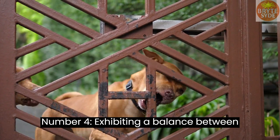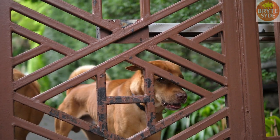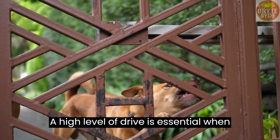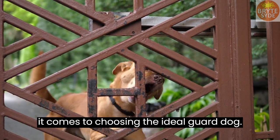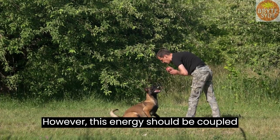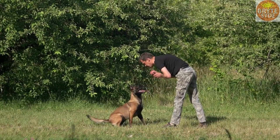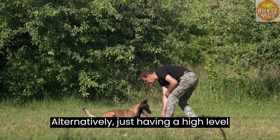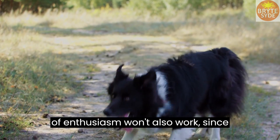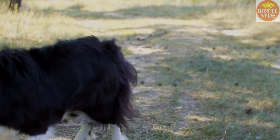Number 4: Exhibiting a balance between energy and eagerness is principal. A high level of drive is essential when it comes to choosing the ideal guard dog. However, this energy should be coupled with the eagerness to train and improve on a regular basis. Alternatively, just having a high level of enthusiasm won't work since training can be very difficult and demanding.